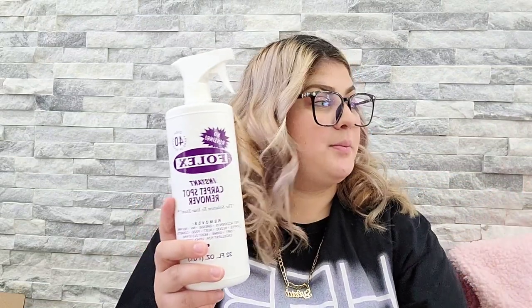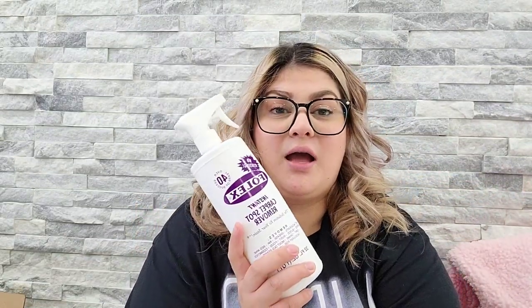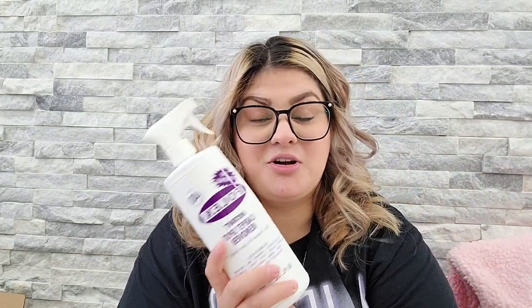Okay, now this Folex works really good. I love this. I originally got it for our island chairs because my son puts his hands on everything when he eats and had stained the chairs. I used this and the stains came off right away.